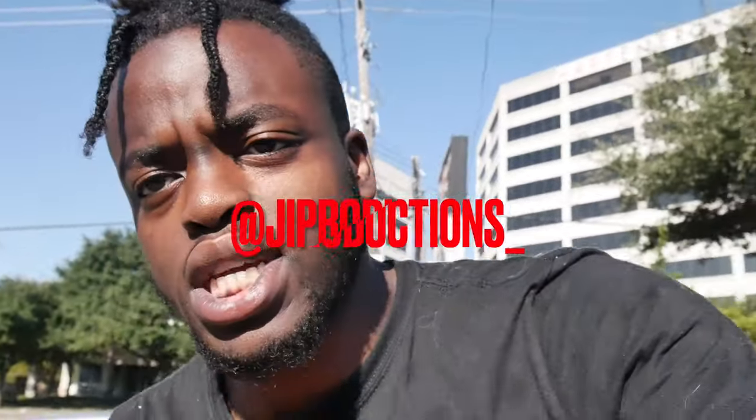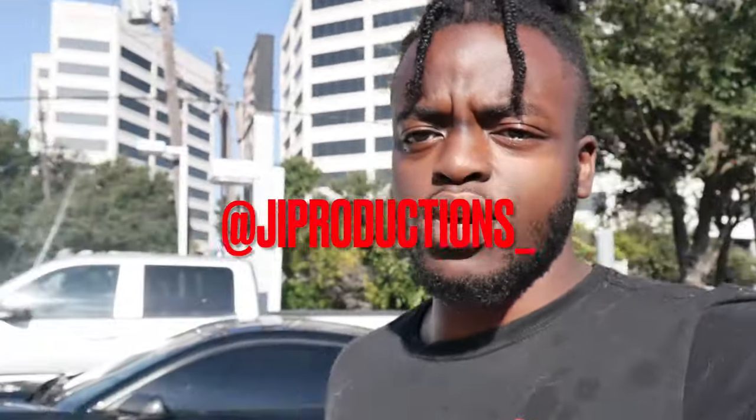What is good y'all and welcome back to yet again another episode of JI Productions, it's your boy JI and I'm back at it again with another banger for you guys.